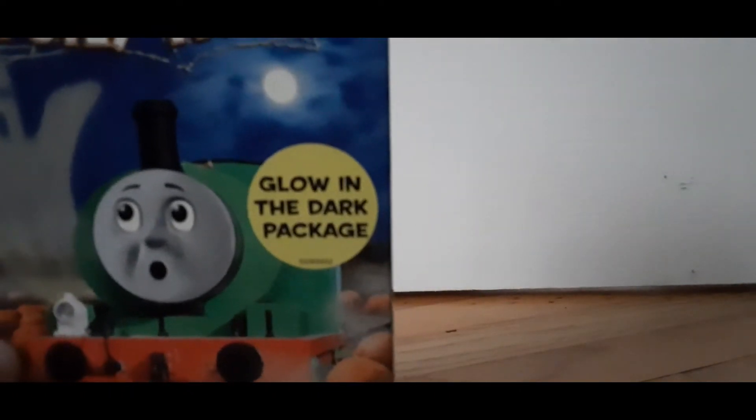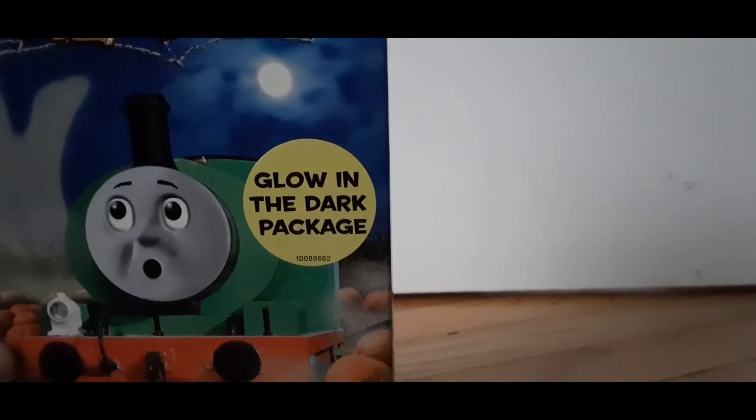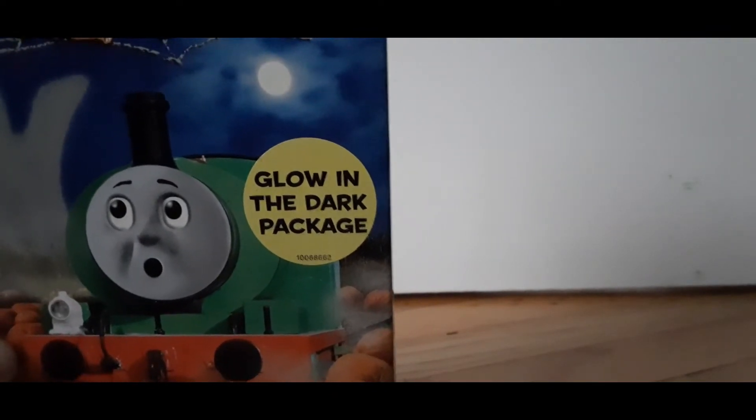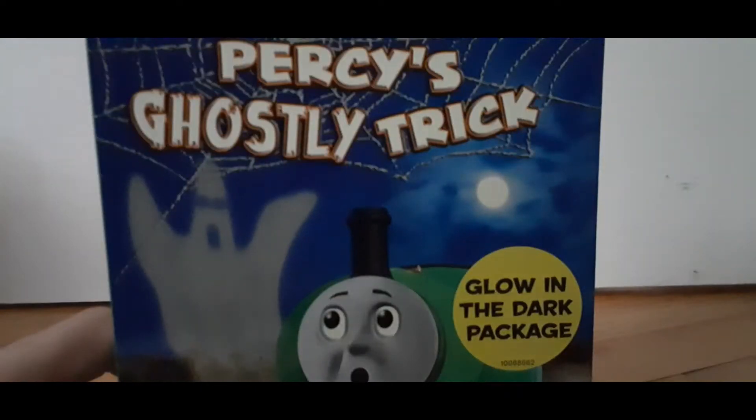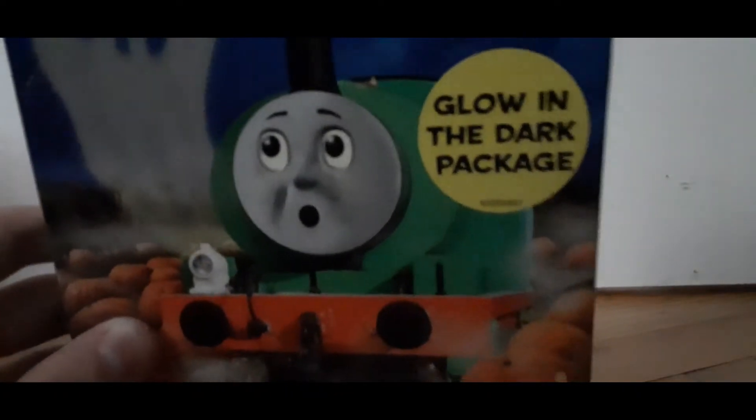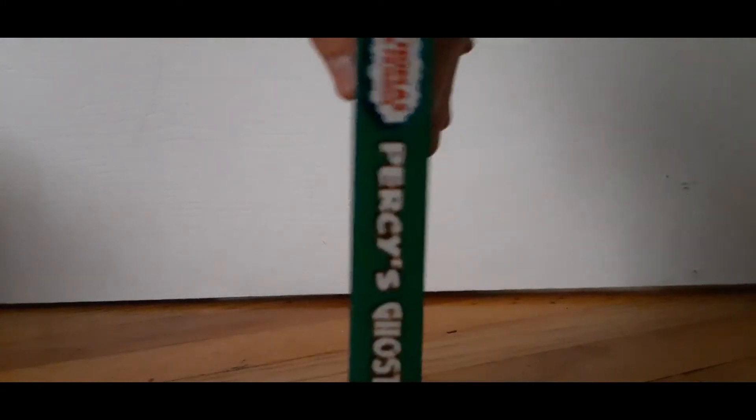And this one can glow in the dark, which — I'm going to include a photo, I'm just going to try to take a picture because it's really hard to do it. There's the logo up top, you can see Percy's Ghostly Trick, there's Percy. I just love this so, so much.